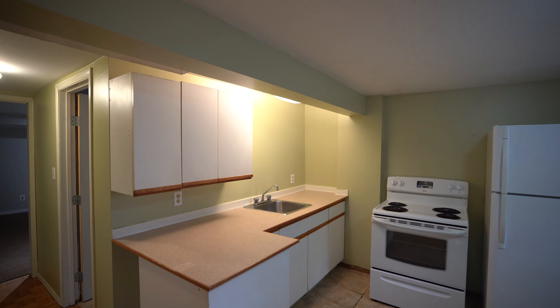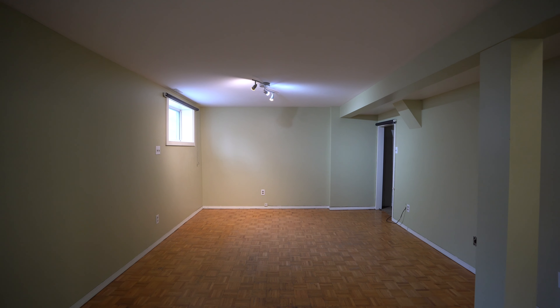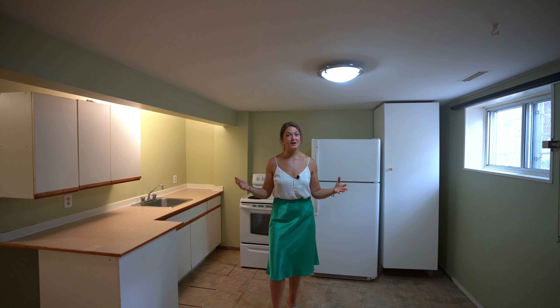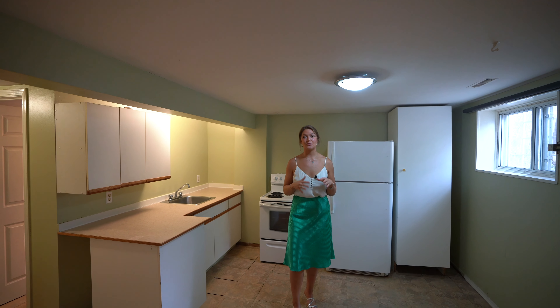Here we are in the basement suite. You can see the kitchen behind me, a living area here, as well as a bedroom and full bathroom. On top of that, you've got lots of storage all around through this basement area — so lots of great space.